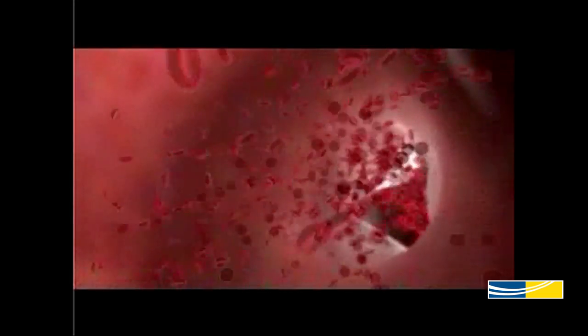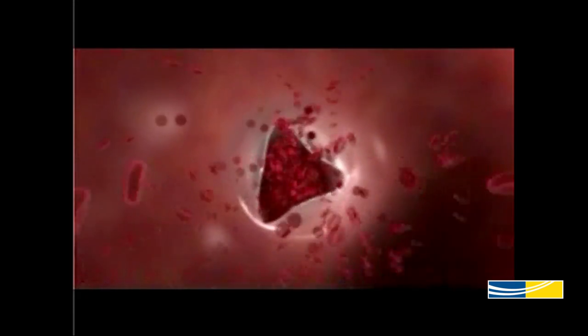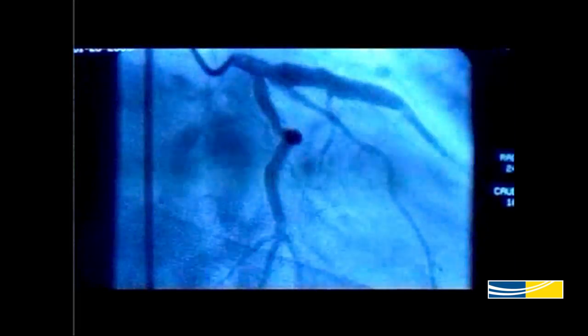We do treat heart attacks, we treat folks who have chest discomfort when they walk that are due to blockages in heart arteries. We use catheters to open up these arteries, and a particular interest of mine is trying to do the procedures through the wrist — it goes all the way up inside the arteries, all the way to the level of the heart and the heart arteries.